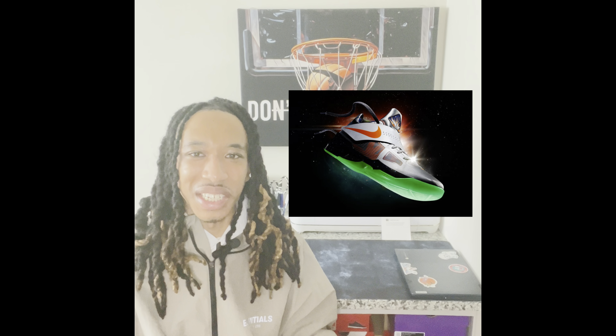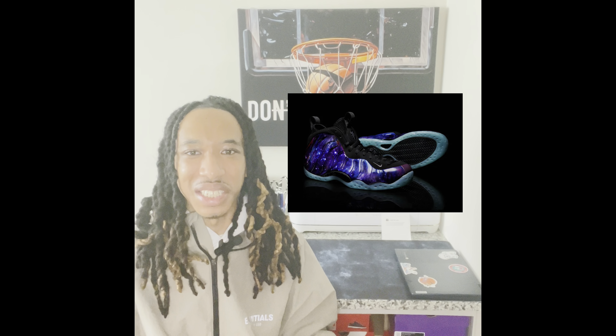Back around 2012, galaxy was a major theme — we had the Galaxy KDs, the Galaxy Foamposites, the Galaxy LeBrons, the Galaxy Barkleys. The KD4s are number two on my list, not a top priority, but close.